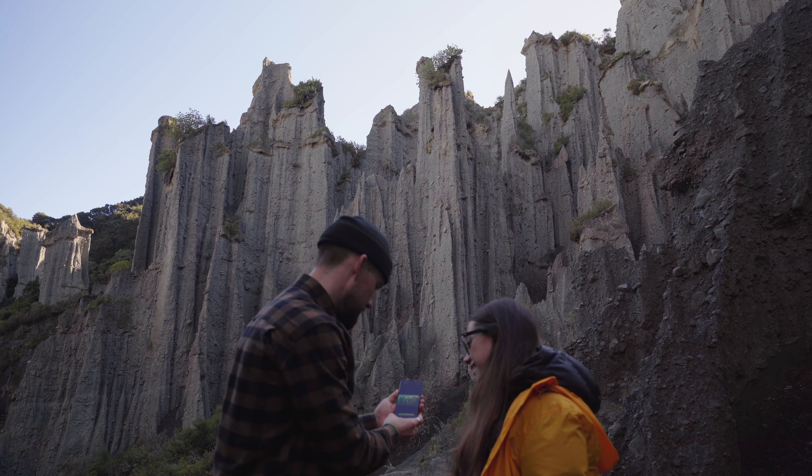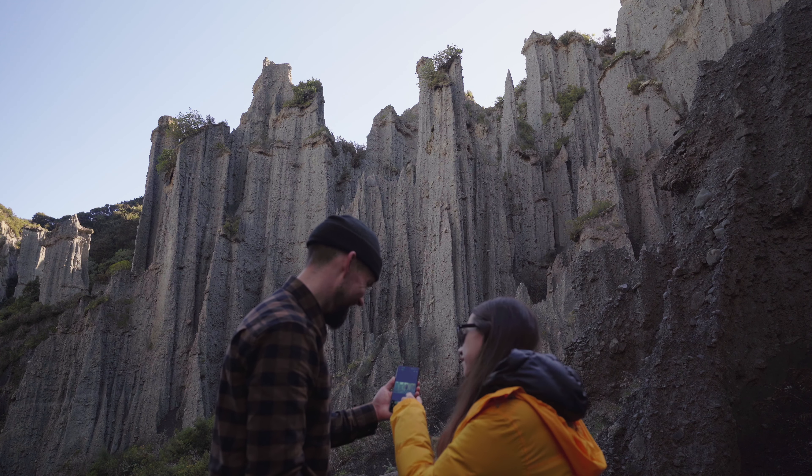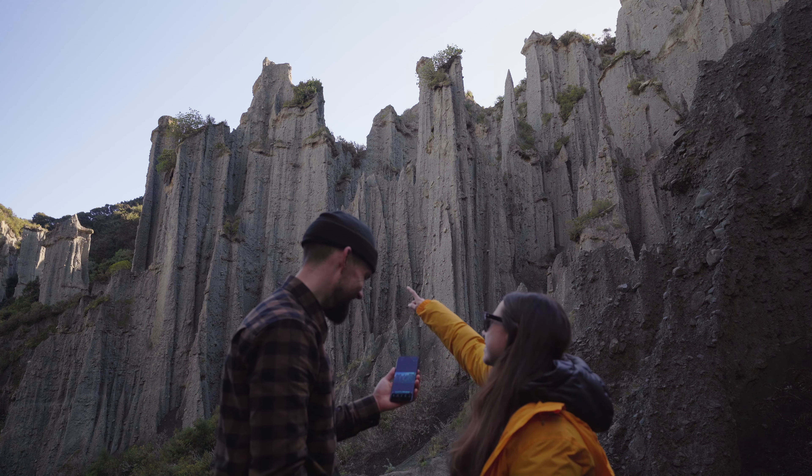And when you're ready to relive all those incredible moments that you've captured, you can show these to those around you in spectacular detail on the 1 billion color bionic display.